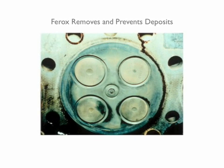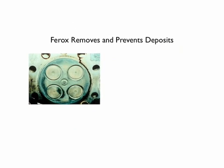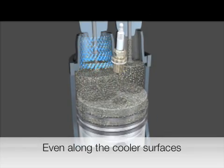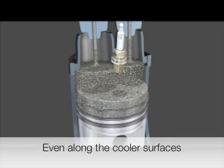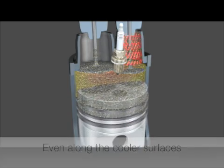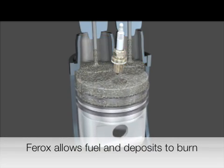Ferox removes and prevents deposits. This Caterpillar engine has 13,788 hours of operation on it, but has been treated with Ferox. Simply put, Ferox is a catalyst, and as such, allows these deposits along the cooler surfaces of the combustion chamber to burn off.